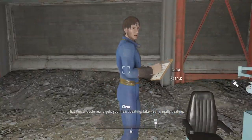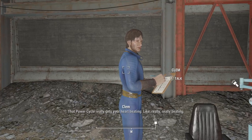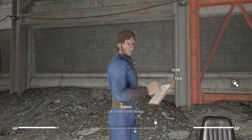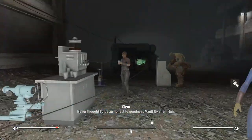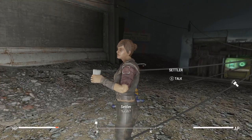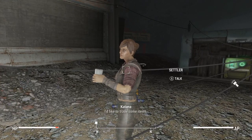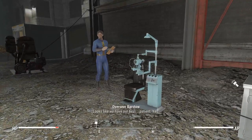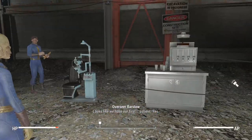That power cycle really gets your heart beating — really, really beating. Never thought I'd be an honest-to-goodness Vault-Dweller. Looks like we have our first patient.